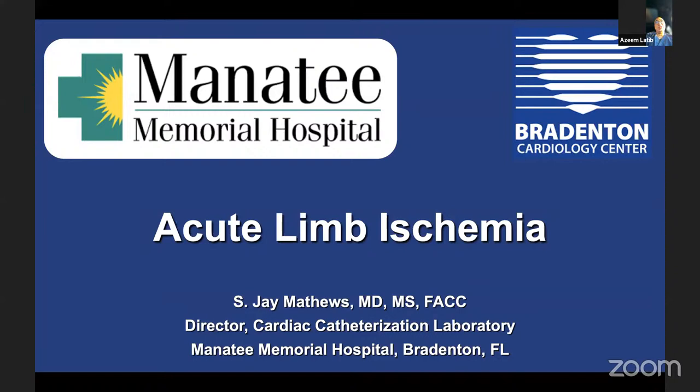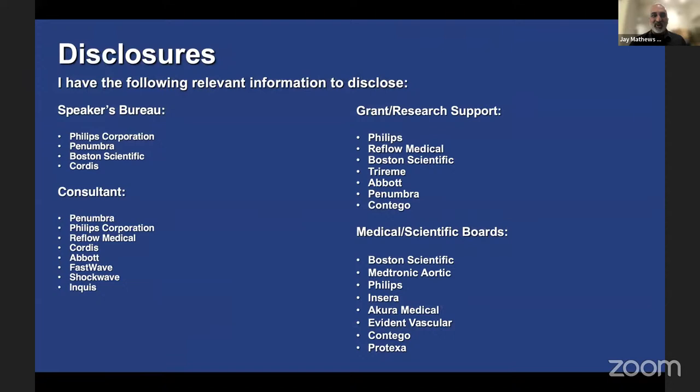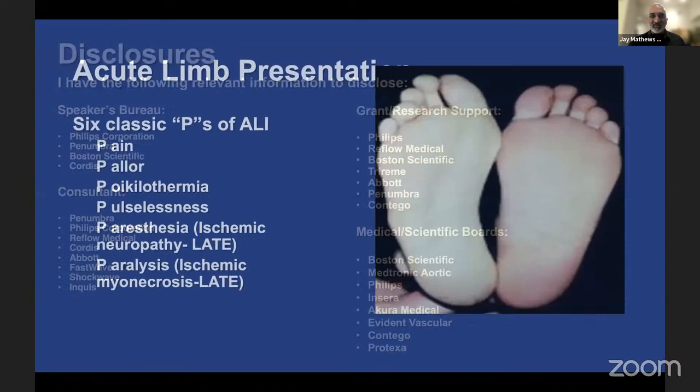Congratulations on all the amazing work you do, and for dedicating an hour of your time to us — we're really honored to have you. I appreciate you having me. I love talking all things thrombus-related, whether in the coronaries or peripheral vessels. My disclosures relate to thrombus-related work developing catheters and technologies designed to make our lives easier with regards to getting rid of clots.